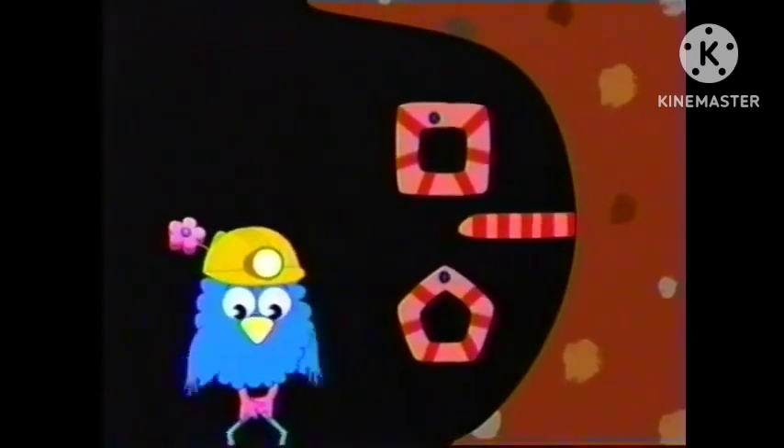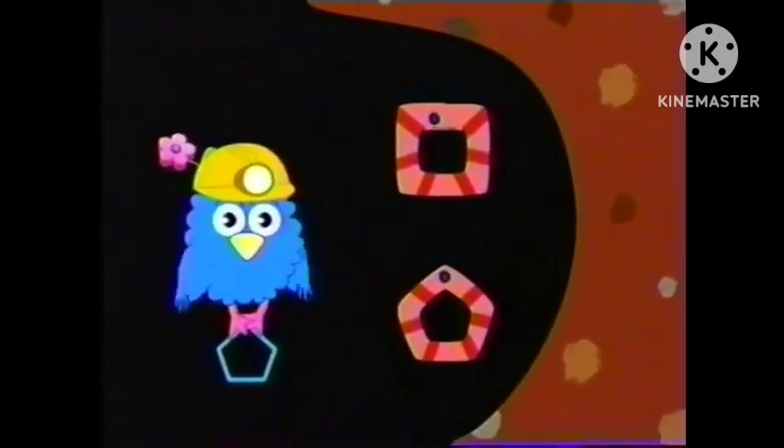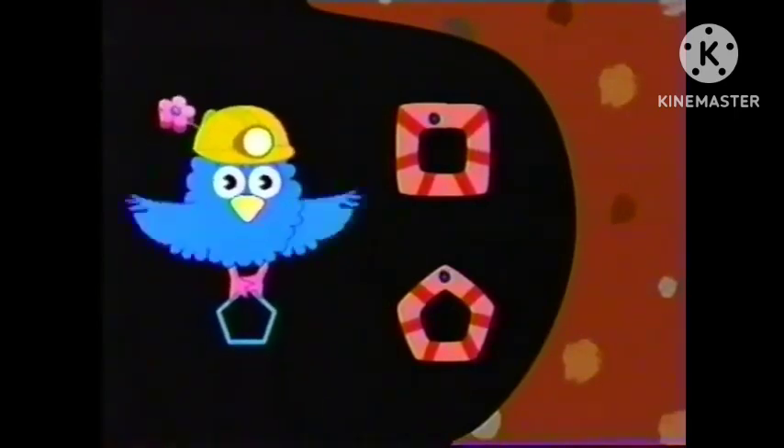Let's find another shape. Let's look for the pentagon. A pentagon is a shape with five sides, like this.